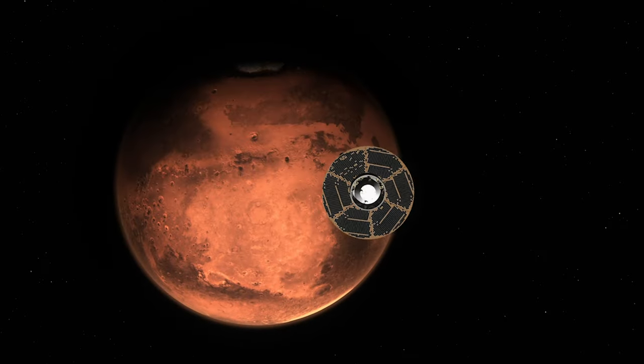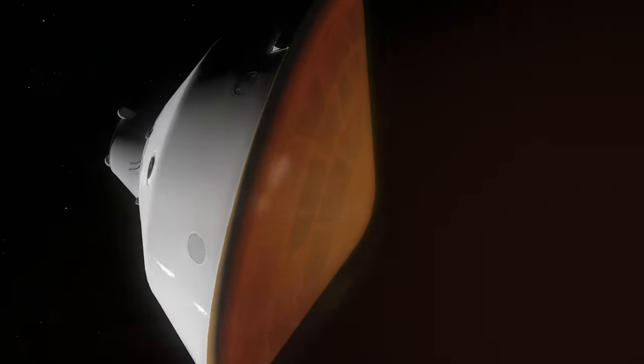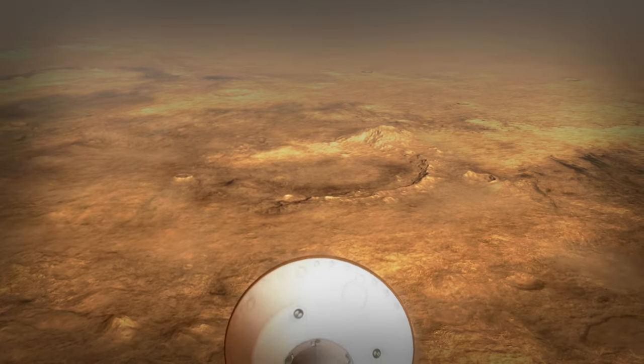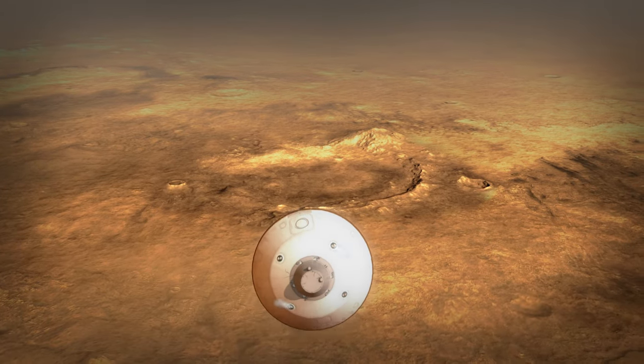Starting about 10 minutes before atmospheric entry, we get rid of the spacecraft part of the rover that's been supporting us. We come screaming in to the Martian atmosphere at 12,000 to 13,000 miles per hour, and the heat shield is what dissipates all that initial energy through friction. The vehicle will continue actually flying itself through the atmosphere — it's sort of like a transforming vehicle that went from a spacecraft and now it's kind of like an aircraft actively guiding itself.